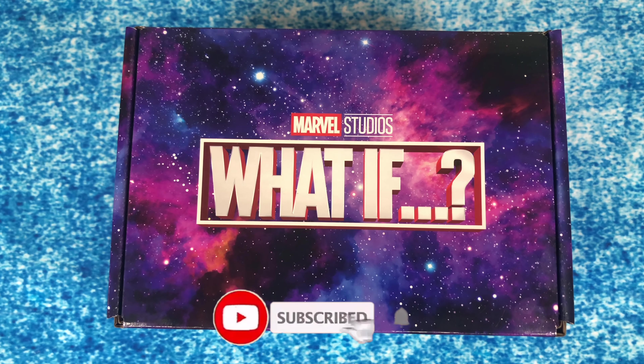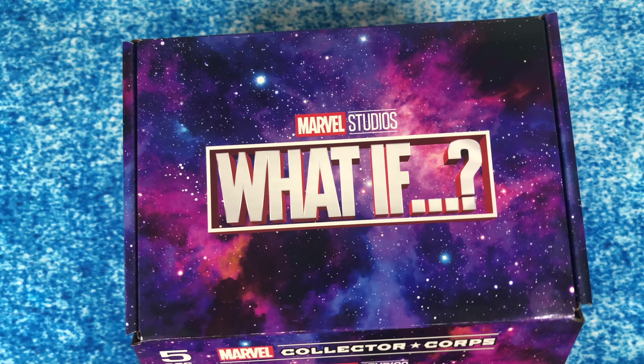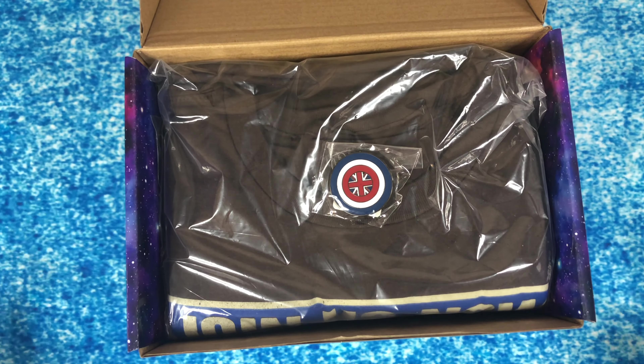Welcome back to our channel. If you're new here, please be sure to subscribe and turn on notifications. I'm gonna jump right in here — I am really excited. I have been watching the What If series on Disney Plus, so really excited to find out what's in the box.